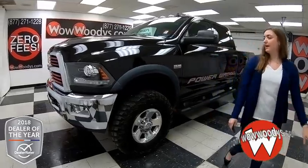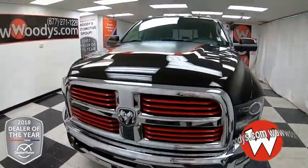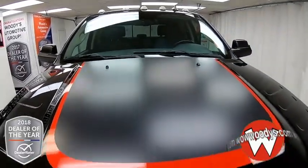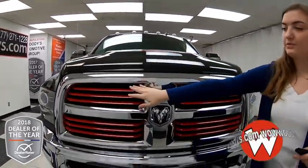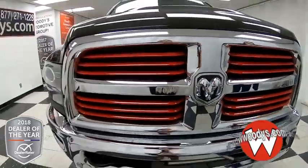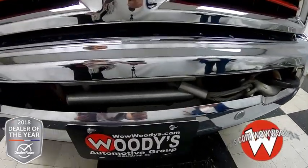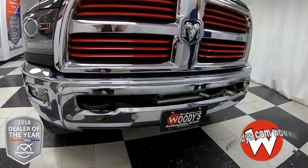It comes in this black exterior color. You have a super cool grille and hood — it's black and then you have that matte black right there on the hood with a red stripe outlining it. And then you have these red bars on your grille which really makes it stand out and makes your truck unique. Down below you have your winch, a tow hook on the side, and a front sensing system that will alert you to any object in front of your vehicle.